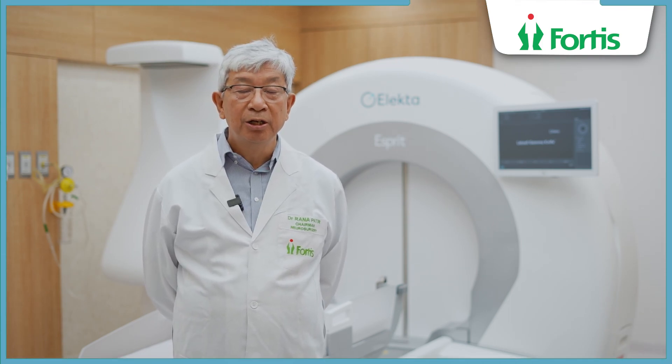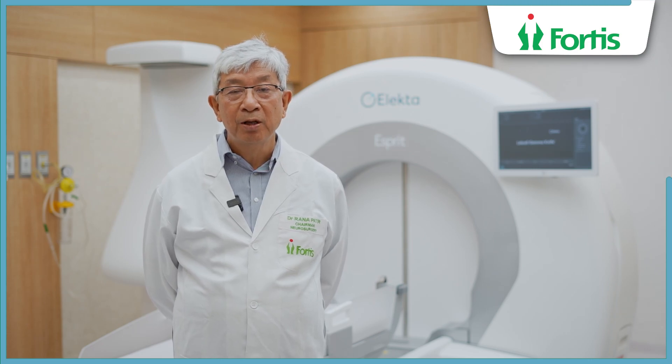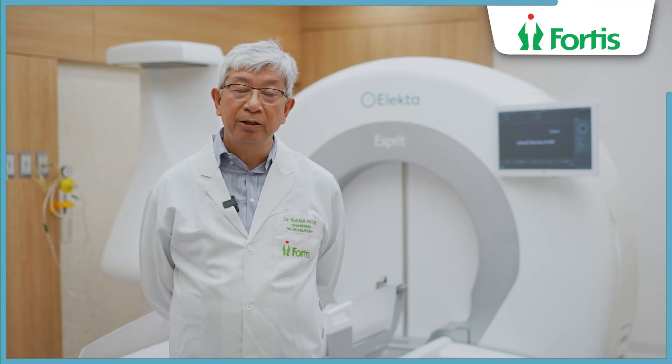Sometimes we use this alone as a primary and only treatment. A lot of times we treat it as part of the whole treatment, which is surgery followed by radiosurgery.